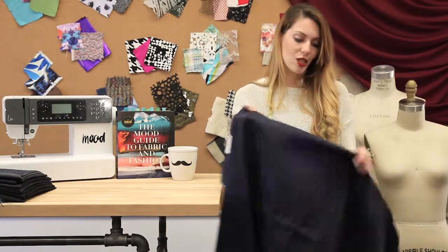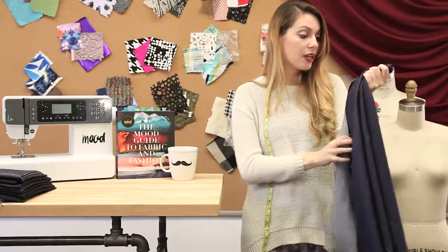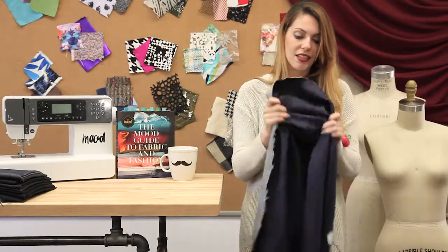This one also has a nice stretch to it — you can see there's a lot of give. You can actually see the drape of this is nice enough to use for top weight applications.